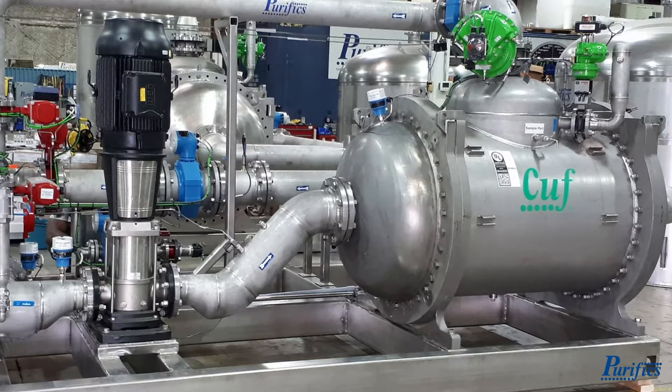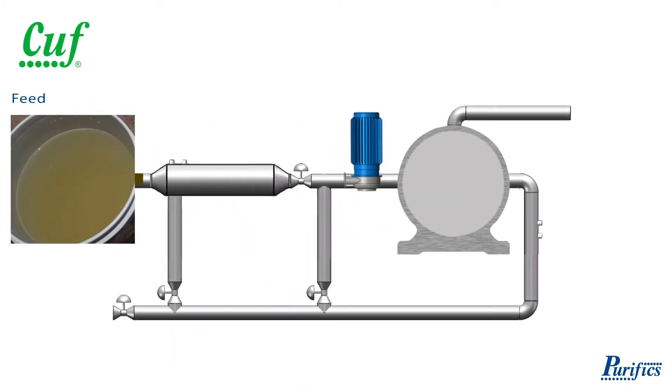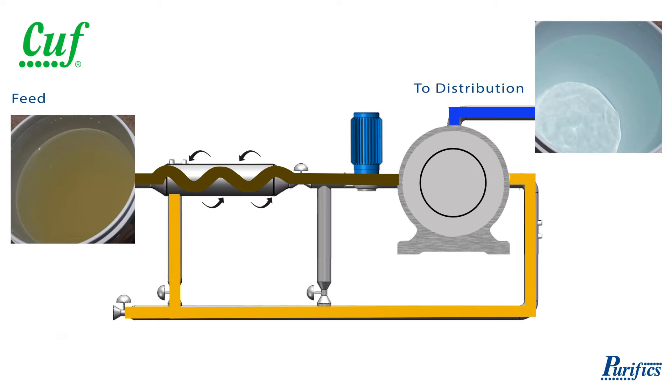No pre or post treatment is required. The CUFF platform is the complete plant. CUFF draws feed water directly from the source. It is a continuous cross-flow process which concentrates contaminants into a rich concentrate loop, creating an in-situ high solids contact reactor resulting in superior contaminant removal.